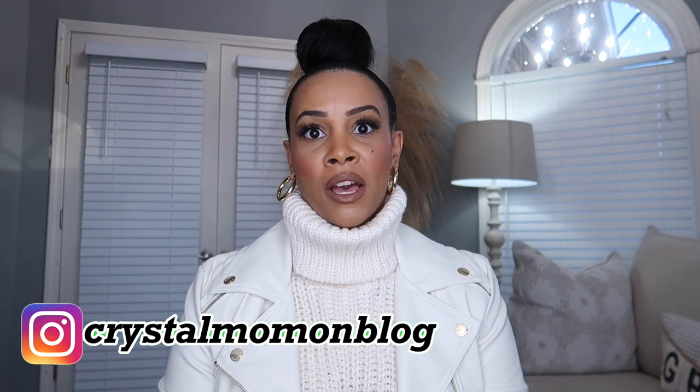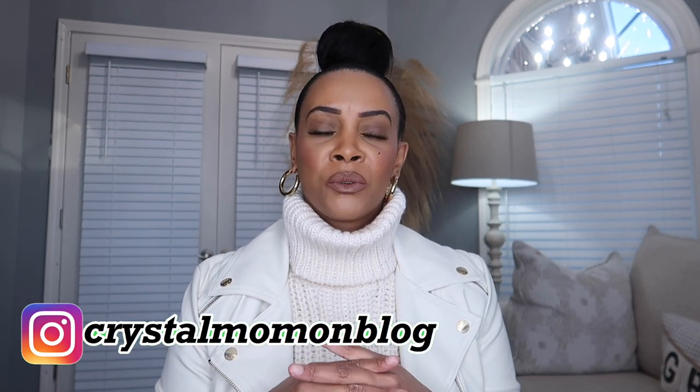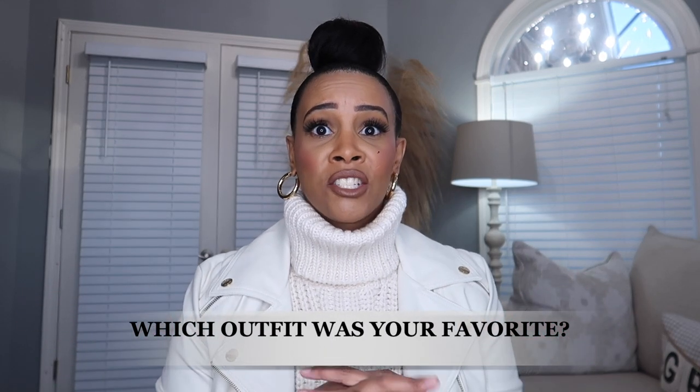Thank you so much for watching, I hope you enjoyed the video! Let me know down in the comments which outfit was your favorite. I hope you got some inspo — just get out there and start styling up your leather pieces. Don't let them sit in the closet or wait for a special occasion. This video shows you can style leather pieces in multiple different ways.